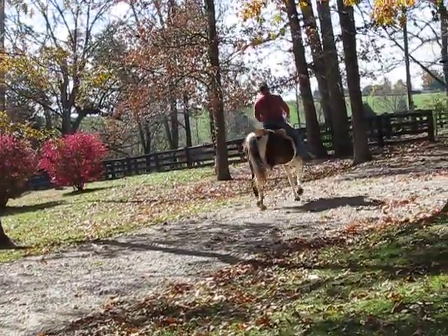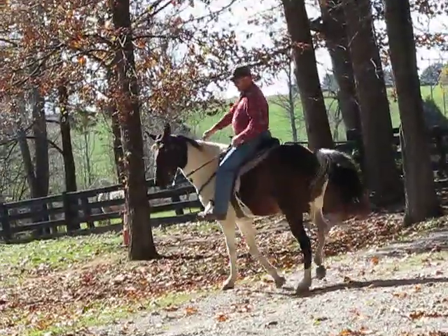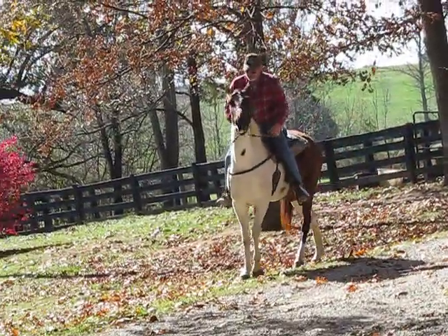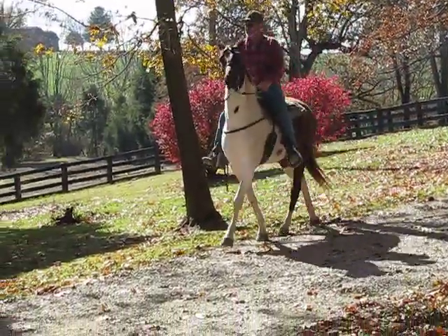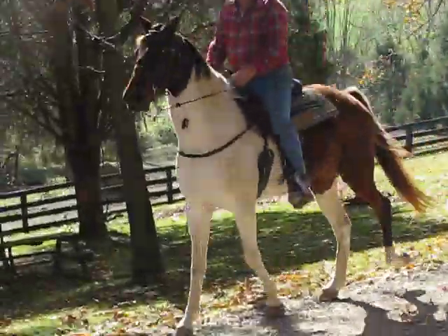I wish Kristen were here to ride. Kristen's in school — she's got a hurt foot this week. We were going to video this coming weekend, but she's got a really bad hurt foot where a horse stepped on her.